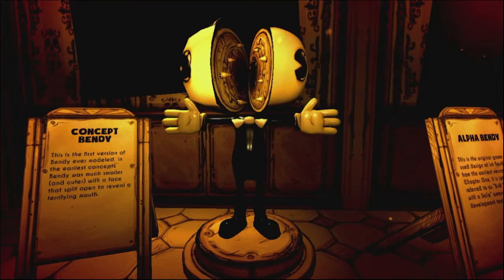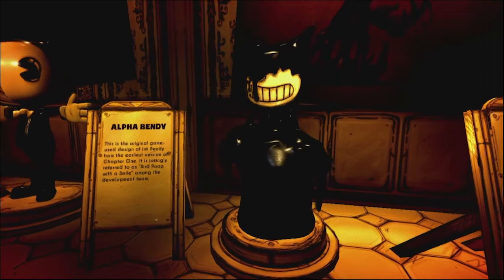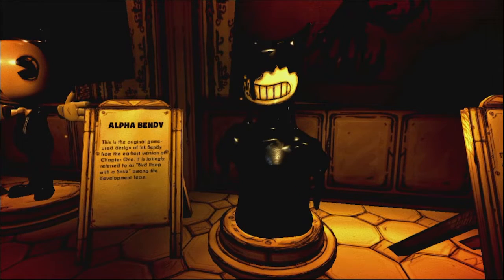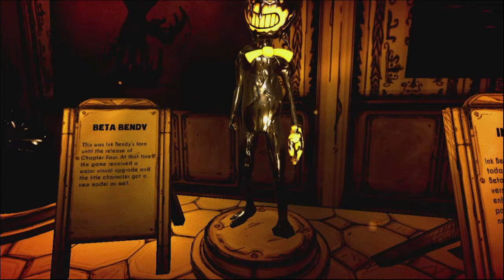So we got the original concept for Bendy. This is the first version of Bendy ever modeled. In the earliest concepts, Bendy was much smaller and cuter with a face that split open to reveal a terrifying mouth. And the next thing we know, we got the alpha Bendy right here. This is the original game-used design of Ink Bendy from the earliest version of Chapter 1. It is jokingly referred to as 'Bird Poop with a Smile' among the development team.